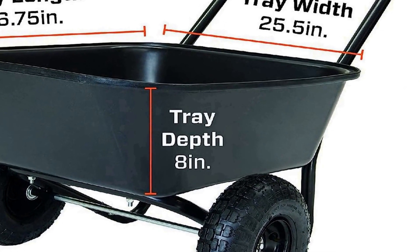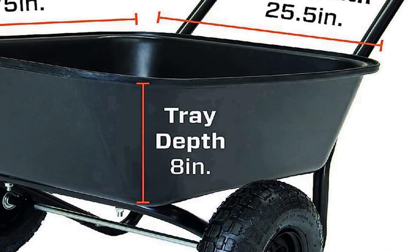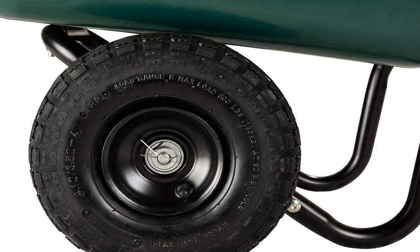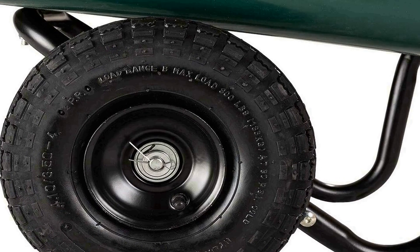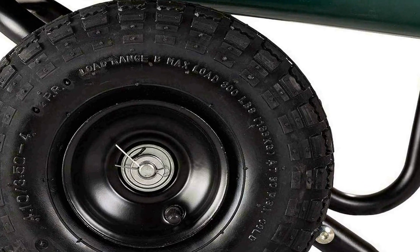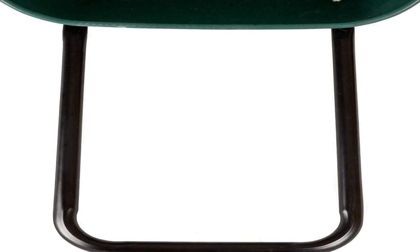Constructed with high quality materials, the Garden Star 7000019 is built to withstand the rigors of outdoor use. Its spacious tray provides ample space for carrying a variety of materials, from soil and mulch to plants and tools. The dual wheel configuration enhances stability, reducing the risk of tipping even when navigating uneven terrain. The comfortable handle grip ensures a secure hold and minimizes strain during extended use, making it a reliable companion for all your gardening and landscaping projects.